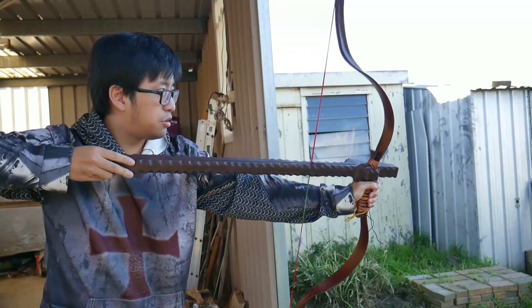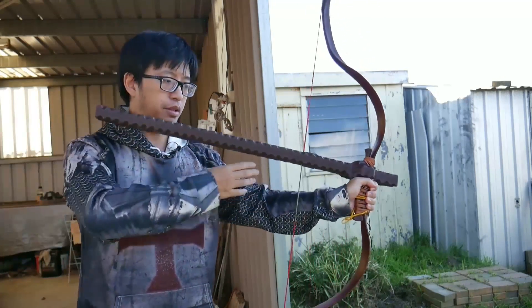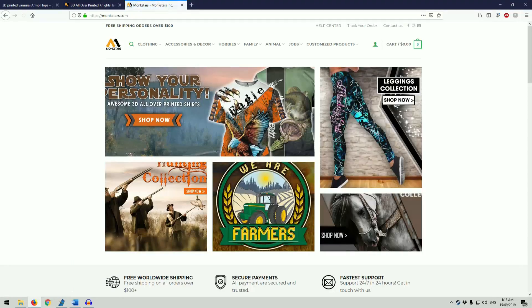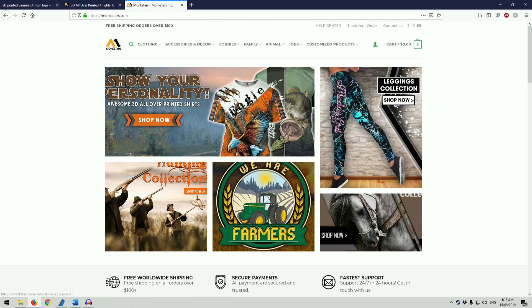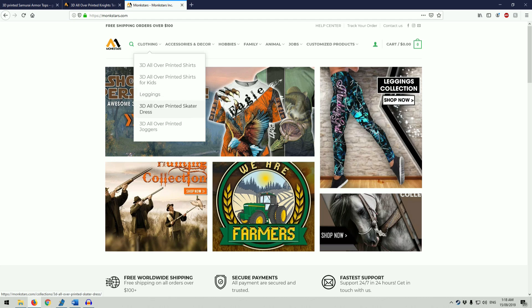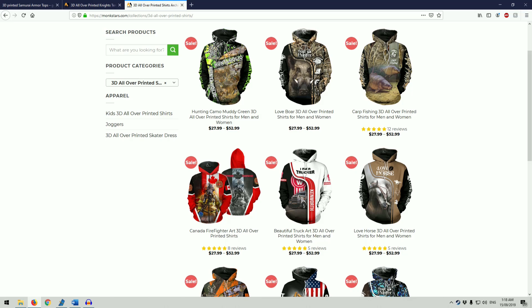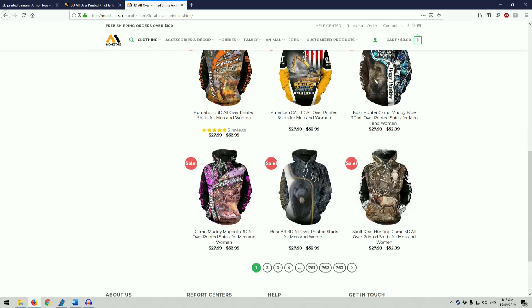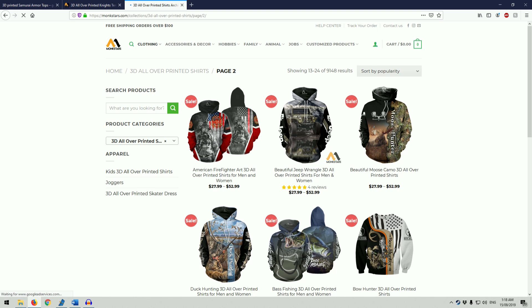Note that these shirts aren't manufactured by a specific clothing company. You can find them by searching for 3D printed shirts, and you'll find a variety of online stores that sell numerous flashy prints — from logos and images to the medieval armour that you've seen me wear. I believe they are made in China and sold on numerous online fronts, with availability varying from store to store.